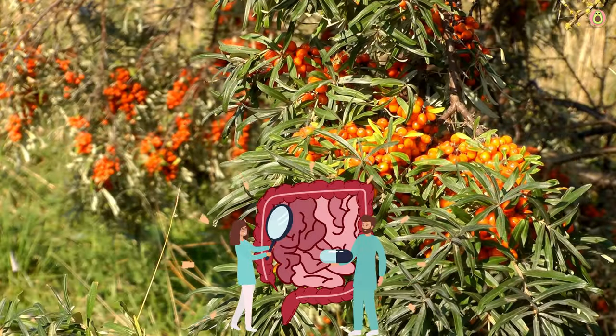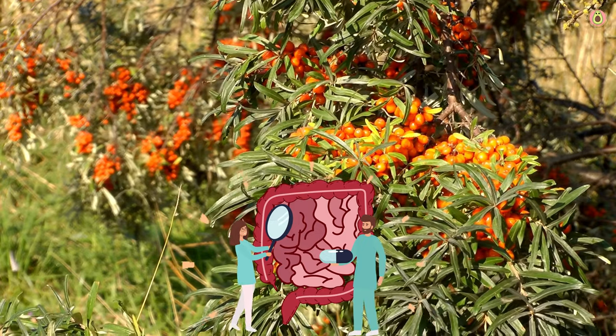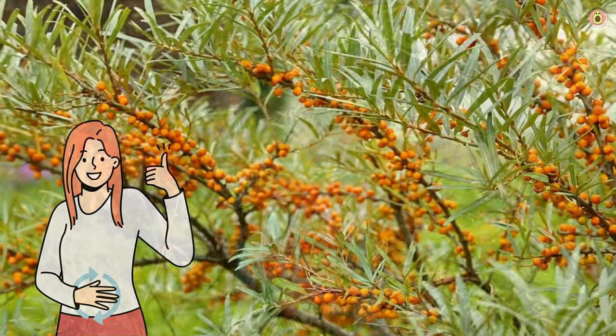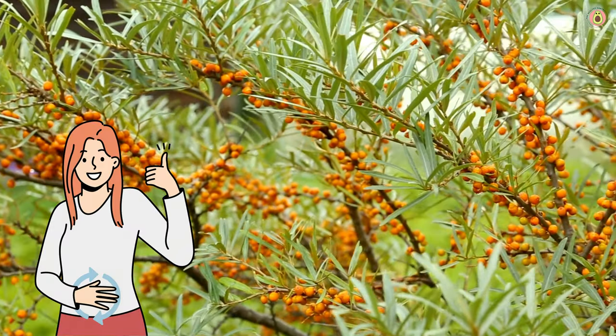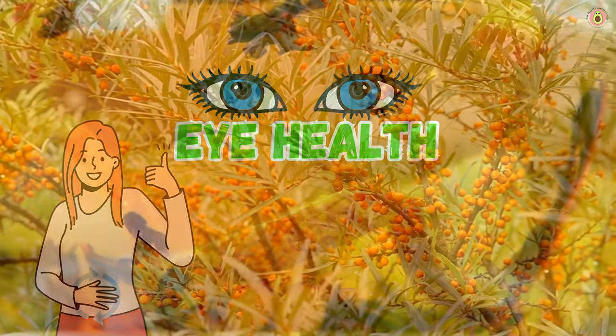Let's not forget their ability to support your gut's overall health. Buckthorn berries are natural prebiotics, which means they provide nourishment to the good bacteria in your gut. Say hello to a happy and comfortable belly.